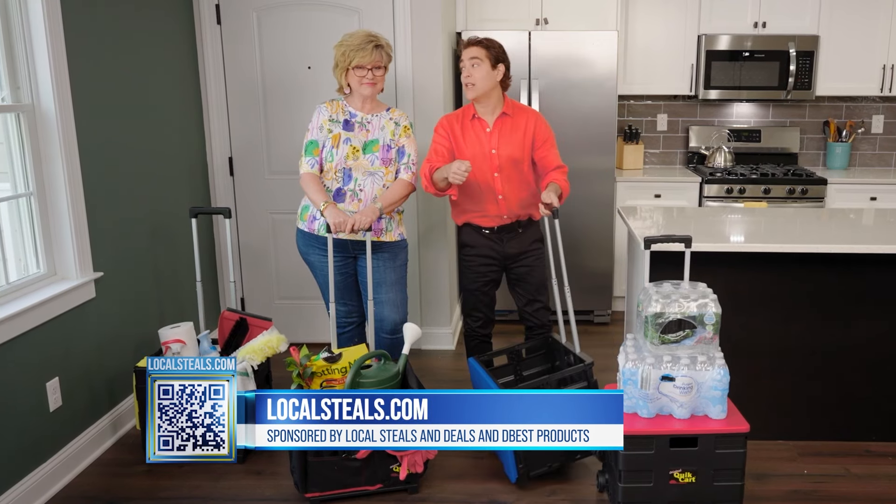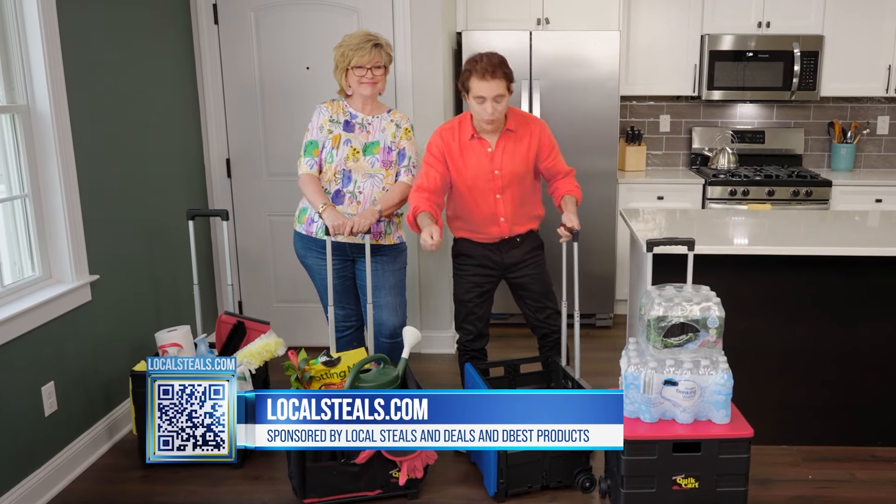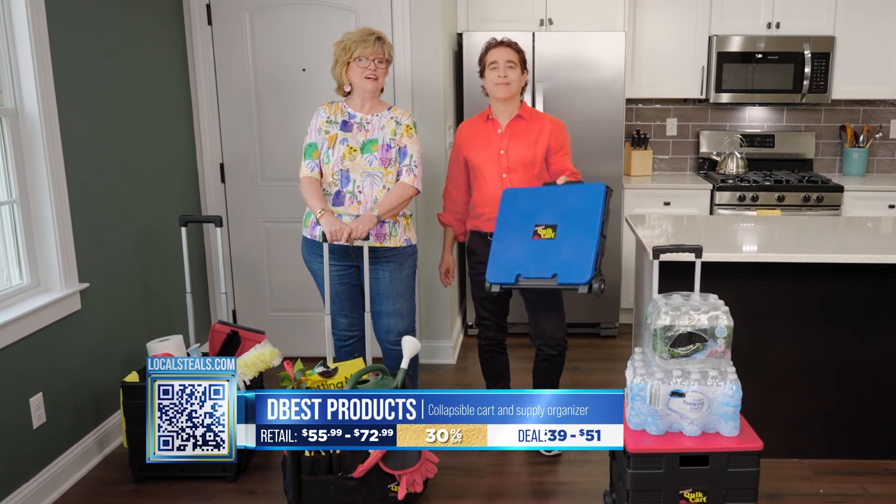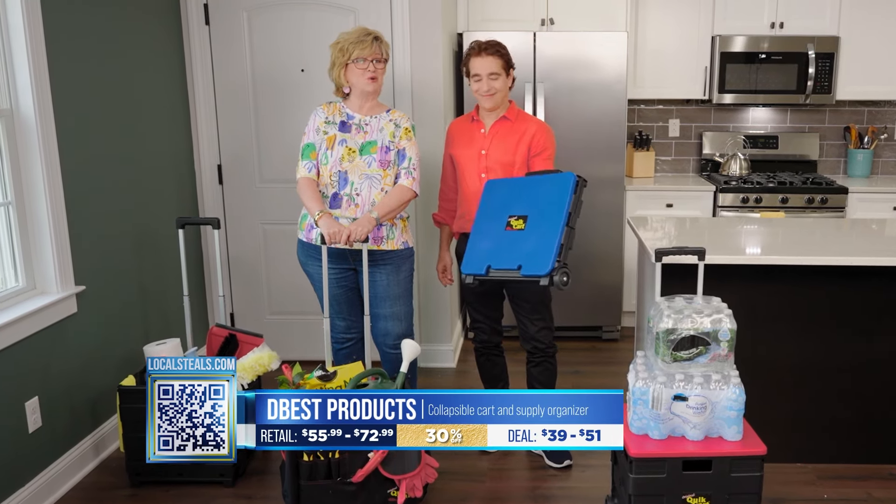This is rust proof, and if at any time it gets dirty, you just go out and hose it off. Well, the possibilities are endless. Right now it's 30% off on localsteals.com — get your Quick Cart today.